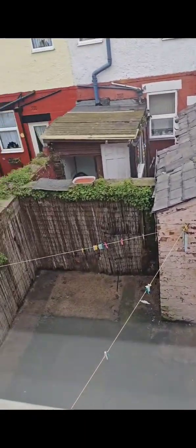You can see this is a pretty old build. Down there where you can see that little building outside that looks like a shed — it's actually an outdoor toilet.